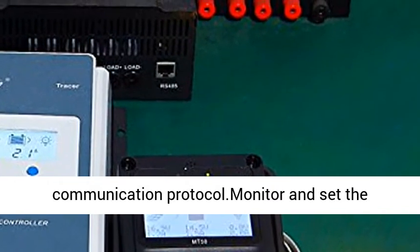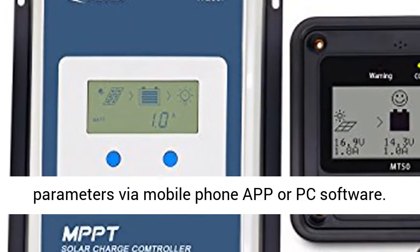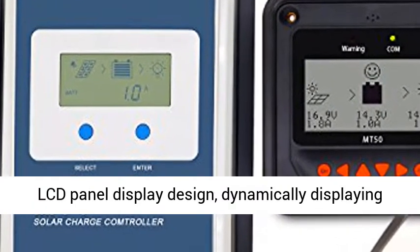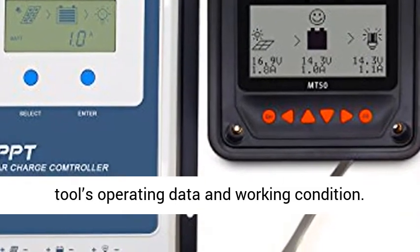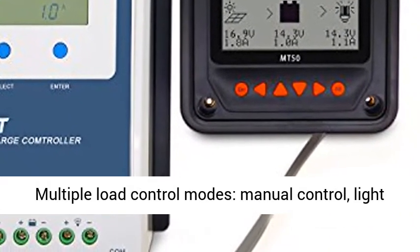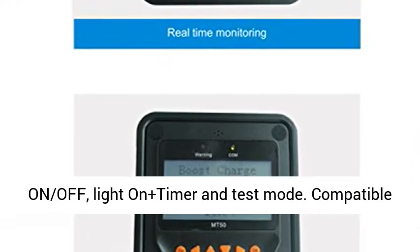Wide MPP Operating Voltage Range. With RS-485 Communication Bus Interface and Modbus Communication Protocol. Monitor and set the parameters via mobile phone app or PC software. LCD Panel Display Design, dynamically displaying tools operating data and working condition.